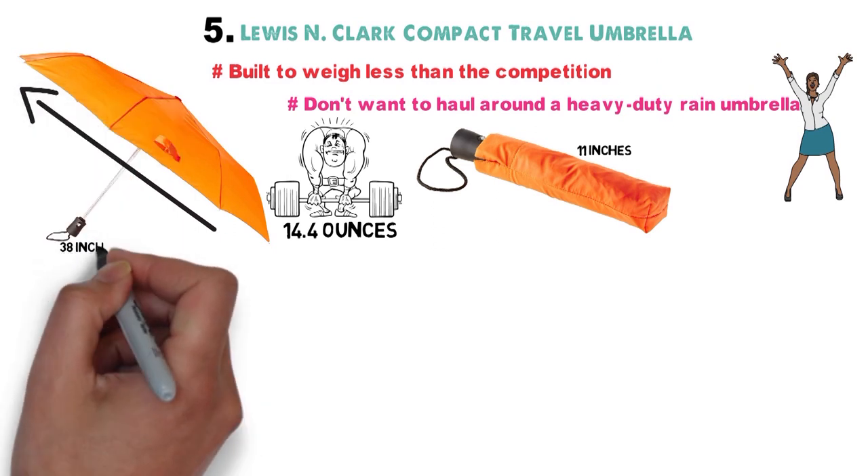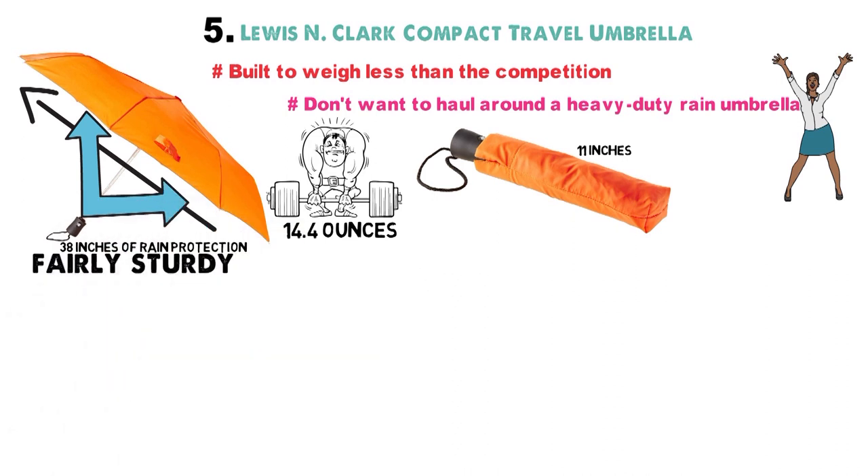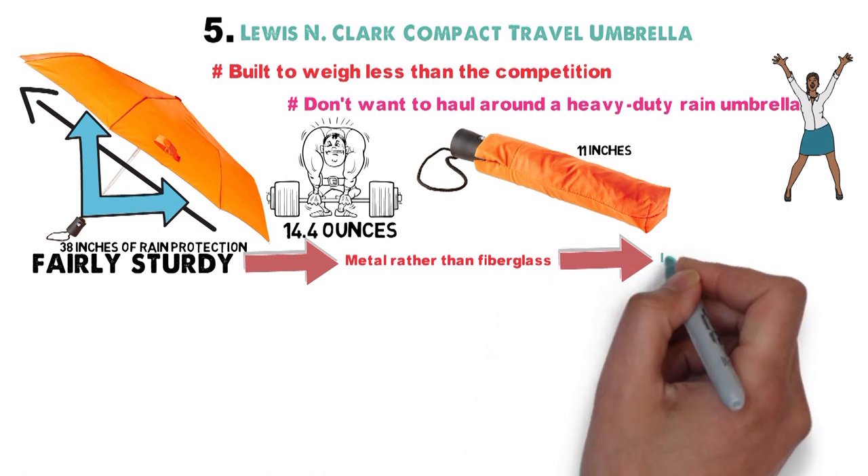However, extend it to its full size and you get 38 inches of rain protection. The ribs and shaft of the umbrella are fairly sturdy, though not the best on the market. The fact that they're metal rather than fiberglass means they're less flexible under pressure.